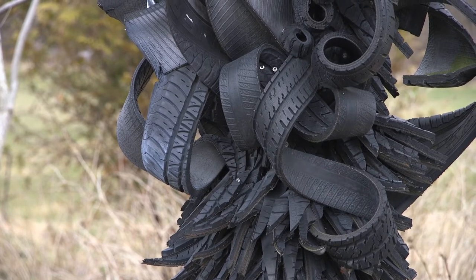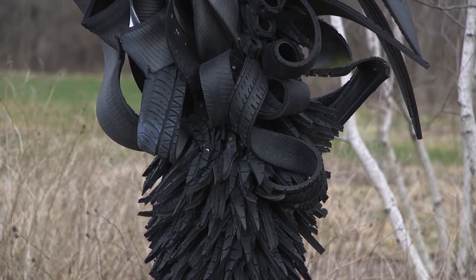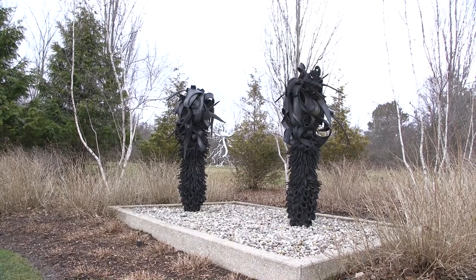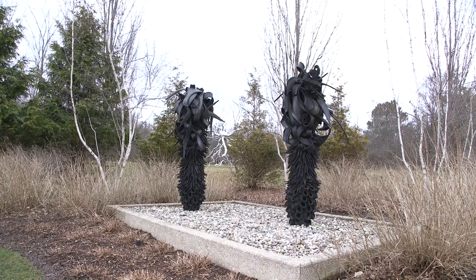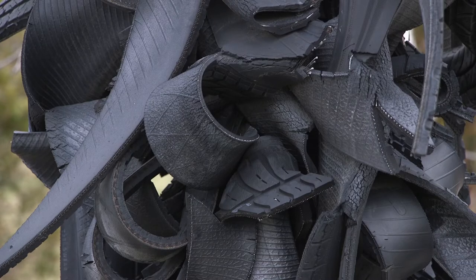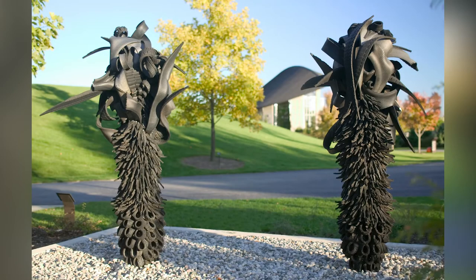So we have a lot of different possibilities going on with the texture and shape of these two pieces. The medium being tires has some symbolic connections too. We use tires on cars to drive, to get around, and there are potential connections to class — people who can afford to purchase a vehicle versus people who have to take public transportation, and how one gets around in a city versus in a more rural setting.